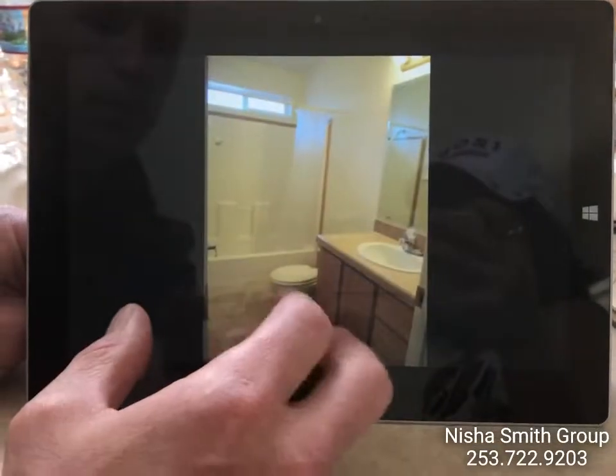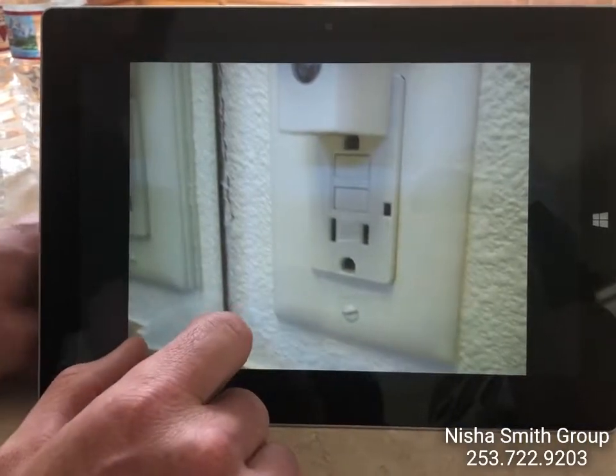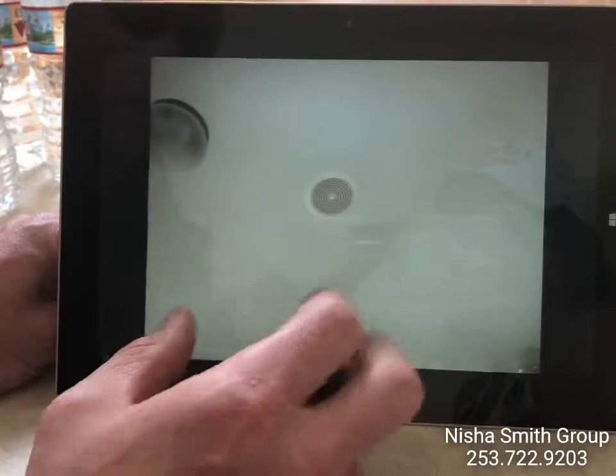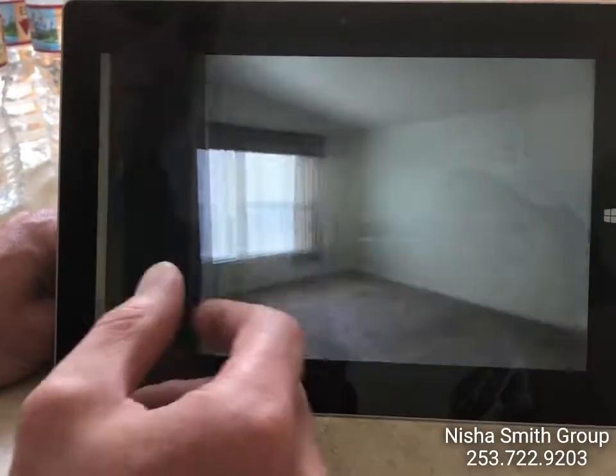Shower — everything else was working good. The guest bathroom has your GFCI reset for both bathrooms. Other than that, everything in the guest bathroom was good. Laundry room area — not much to talk about in there.